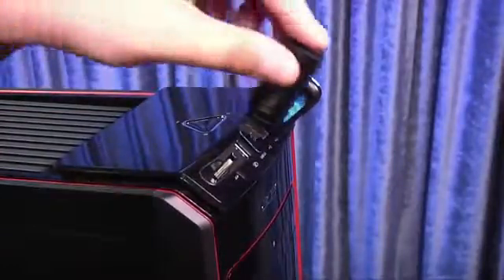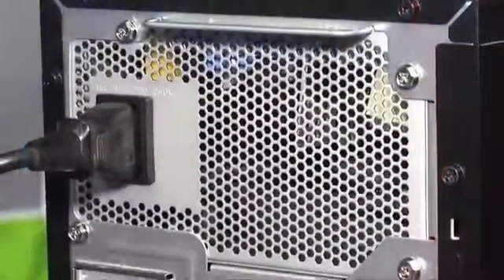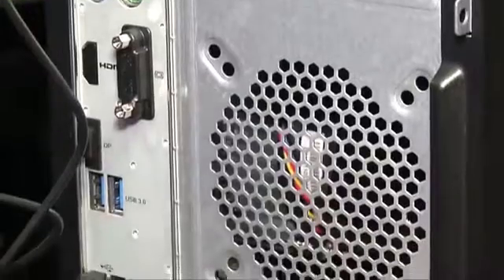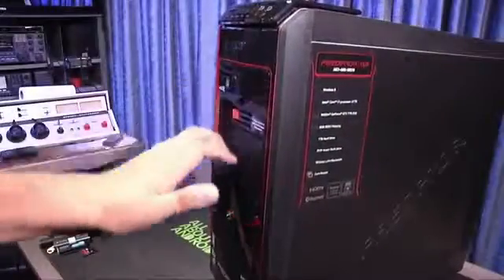The top ports include one USB 3.0 that always provides power for USB charging, two USB 2.0 ports, as well as headphone and microphone jacks. The back of the AG3605 has ports for power, keyboard and mouse, two additional USB 3.0, two more USB 2.0, and gigabit Ethernet.